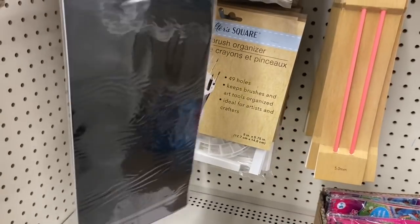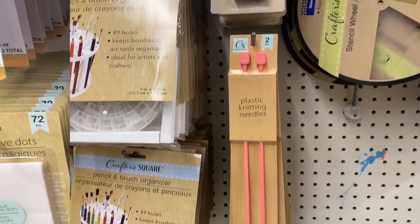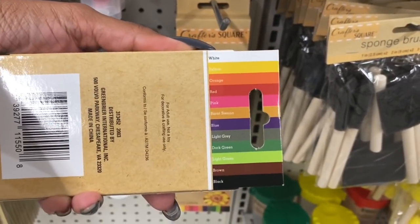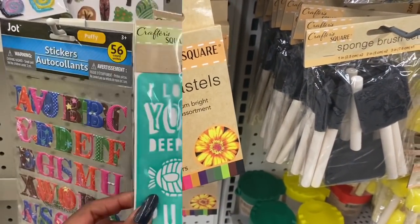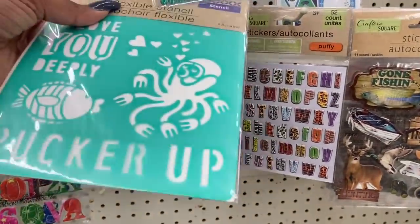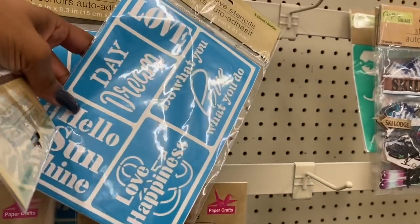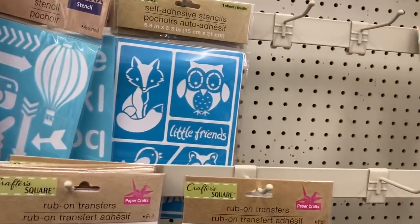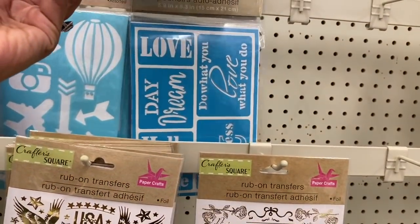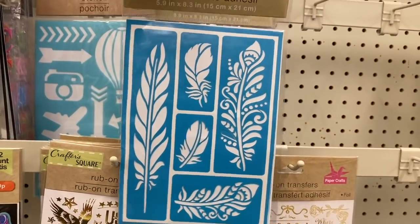It looks like they brought back the chalkboard craft stickers — those look new. They have a ton of pencil brush organizers. These oil pastels look new as well — premium bright color assortment. Great deal for only a dollar! Also new in the Crafter Square: a flexible stencil with an ocean theme featuring an octopus and fish, and floral stencils that say 'Hello Sunshine,' 'Love and Happiness,' and 'Do What You Love.'